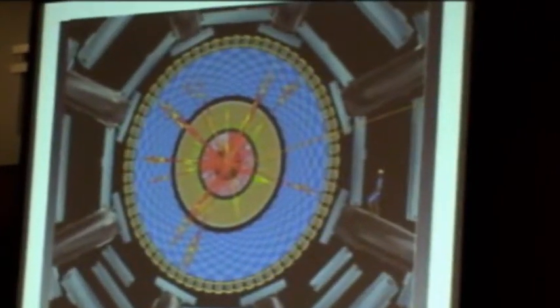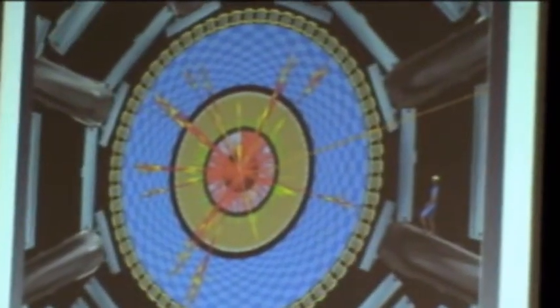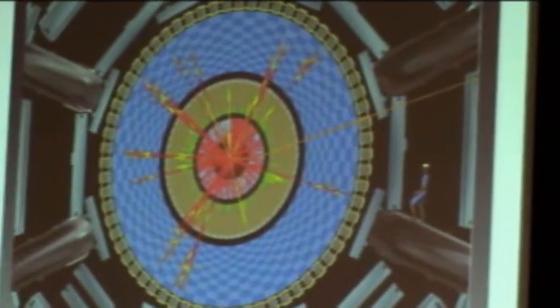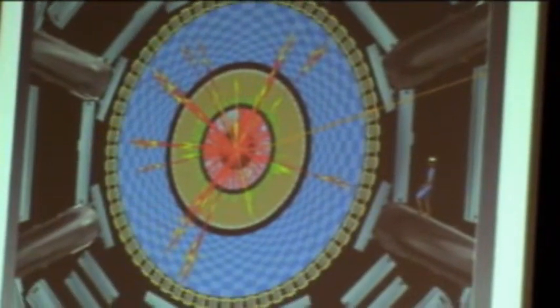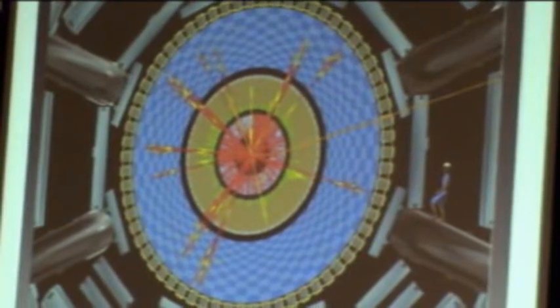So what are we actually doing in these experiments? This is a simulation of the ATLAS detector — what a collision looks like inside it. The beams are going into and out of the screen, colliding in the middle of that big circle. And as you see, there's a whole bunch of stuff — each one of these red or yellow stripes is a high-energy particle produced from the collision, coming out transverse, orthogonal to the beams.